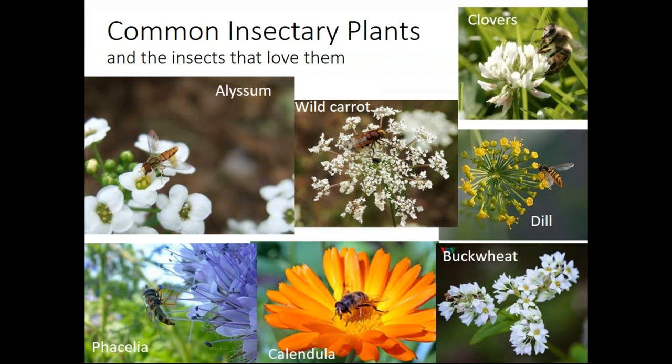Some common insectary plants generally have smaller flowers because these little insects — mostly hoverflies — are smaller and like to feed on the pollen, which is a great protein source, and nectar, which is a great carbohydrate source. That allows them to live a little bit longer, produce more eggs, and therefore produce more predators for cabbage aphids. Some of these plants can also be common cover crop plants — buckwheat, clovers, and things like that — and all provide good food resources for these predators.